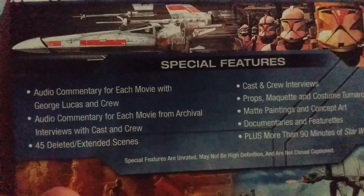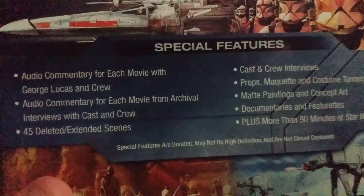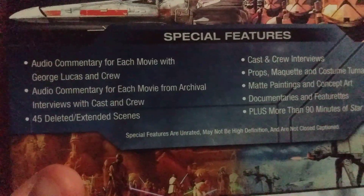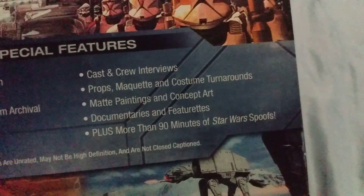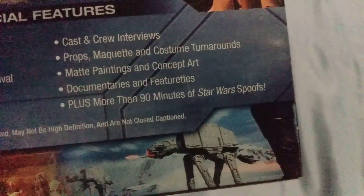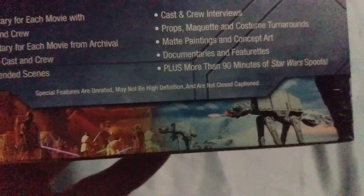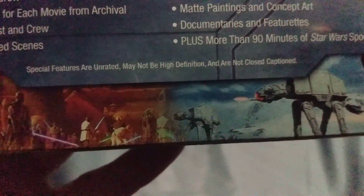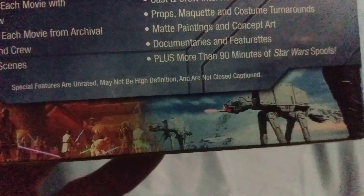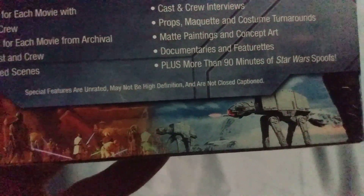The extras include audio commentary for each movie with George Lucas and crew, 45 deleted and extended scenes, cast and crew interviews, plus more than 90 minutes of Star Wars spoofs. Special features are unrated, may not be in high definition, and are not closed captioned.